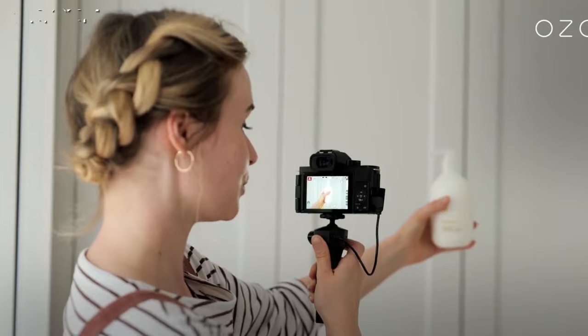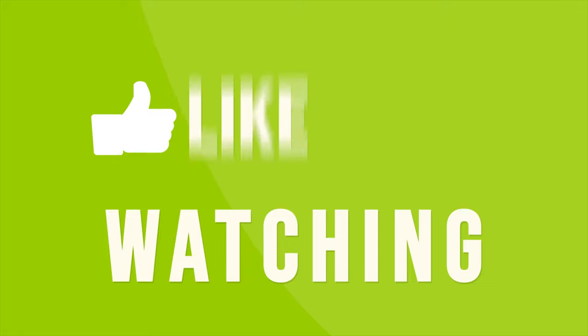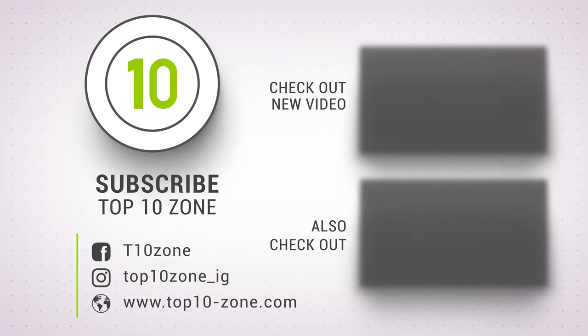So that was our list of the top 10 best vlogging cameras just for you. Thanks for watching our video — like, comment, and share with your friends if you find this video helpful. Subscribe to our channel if you want more videos like this on your feed.